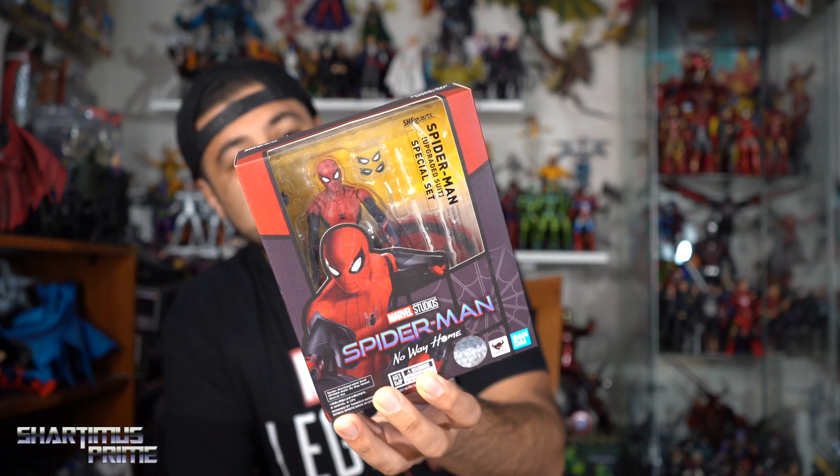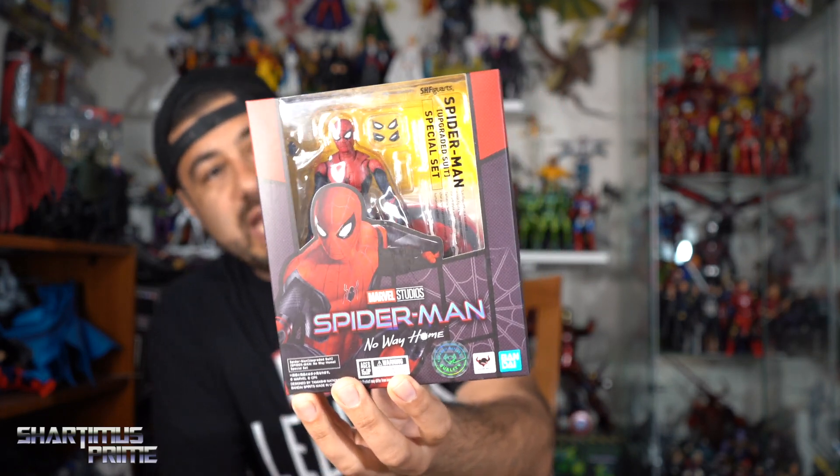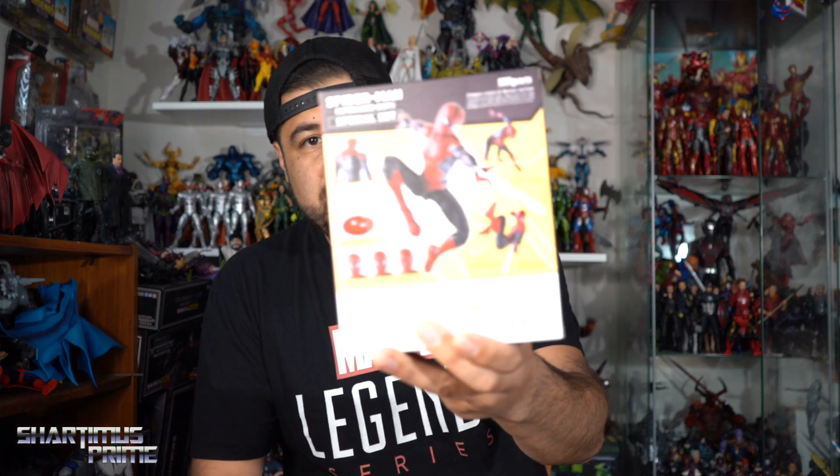Not my favorite of the re-releases but still pretty cool. We also have the Far From Home upgraded suit Spider-Man figure — it says 'Special Set,' I guess because of the base. I was thinking about doing a review since I do have a few Far From Home Spider-Man figures. I missed out on the Mezco version and that still bums me out.